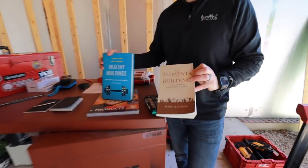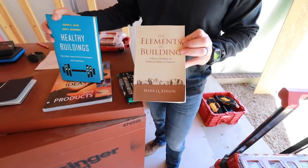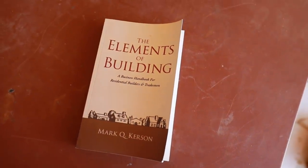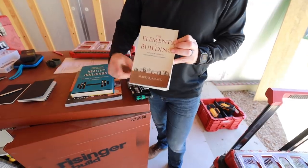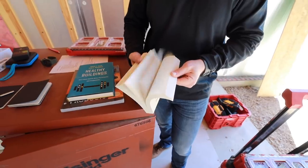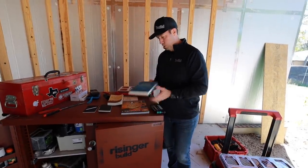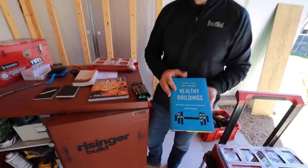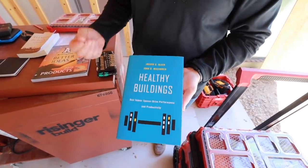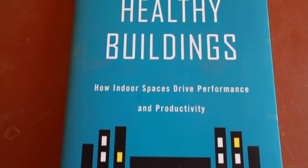I've got a couple of book recommendations for you. I bought this Elements of Building book — I don't know, almost 10 years ago now — and this is an absolute Bible for anybody who's in the building business. I highly, highly recommend this, especially to young builders and remodelers new to the business, written by an old builder who retired in the last couple of years. This book is just filled with absolute wisdom — amazing book, can't recommend it highly enough. And this is a new book I just got and have just started reading that looks like it's going to be a winner as well. It's talking about the health of our buildings, indoor air quality, and really how we build buildings that are going to contribute to our health, not take away from it. Highly recommend that as well.